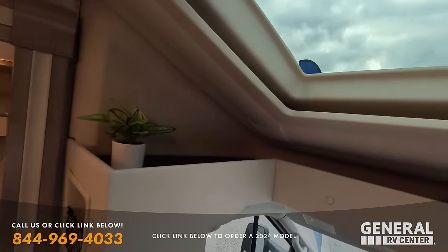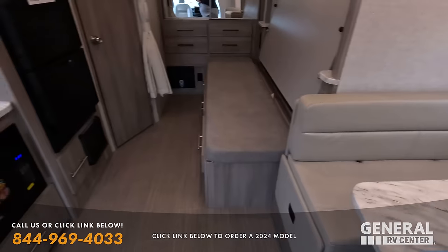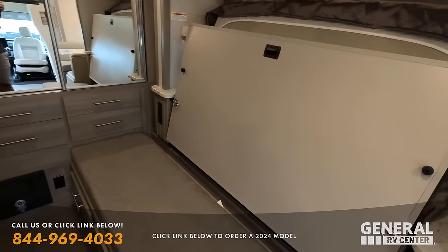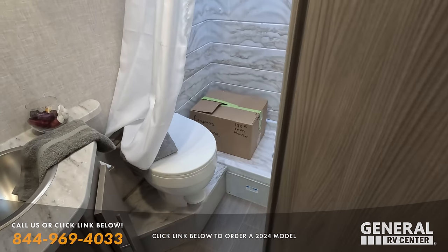This unit has a full wall slide — very nice. Nice dinette, kitchen, and a Murphy-style bed here in the bathroom right there.